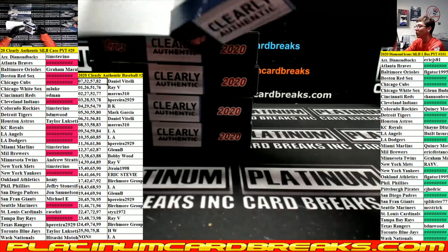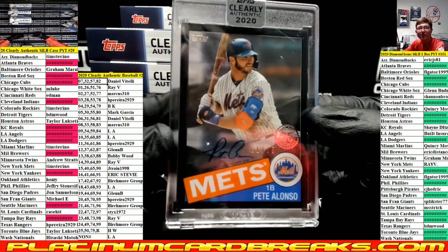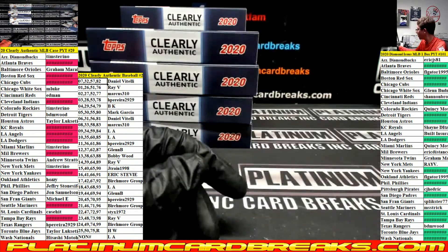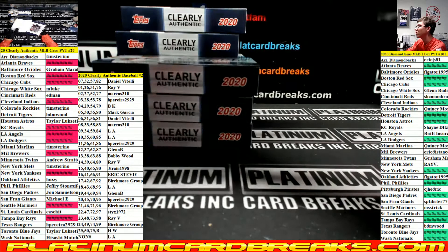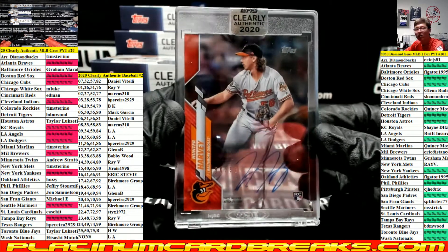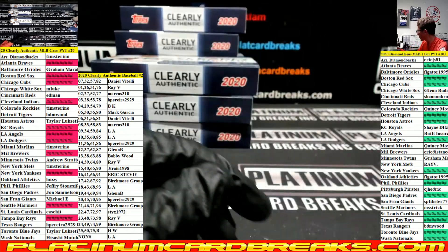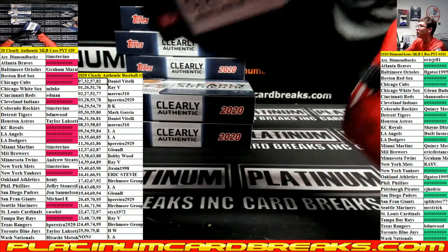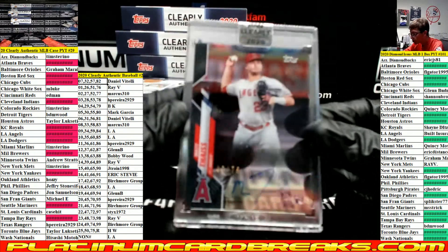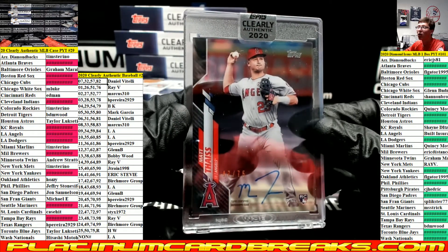That's Pistol Pete for the Mets, going to Tim S, out of 75. Very nice buddy. We got a red out of 50 — Hunter Harvey for the Orioles team spot. Thysus for the Angels, 47 out of 75, going out to Sticks.